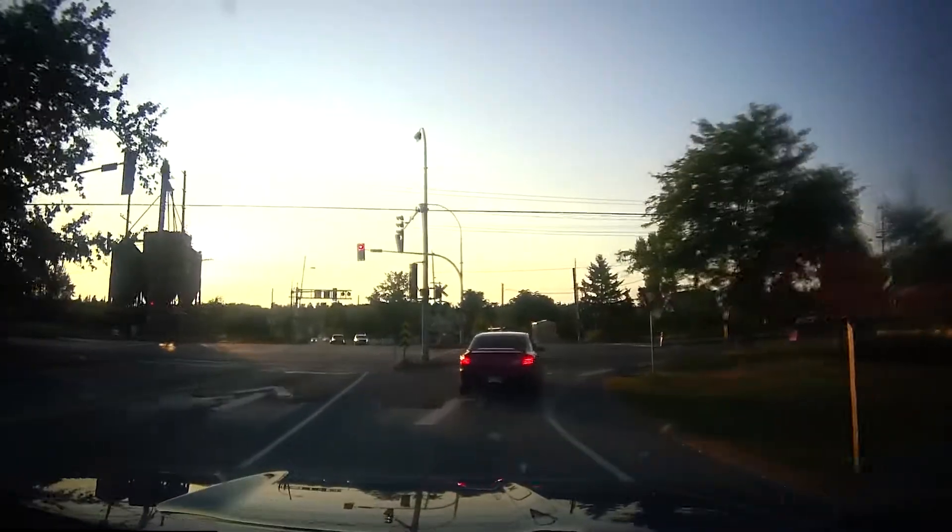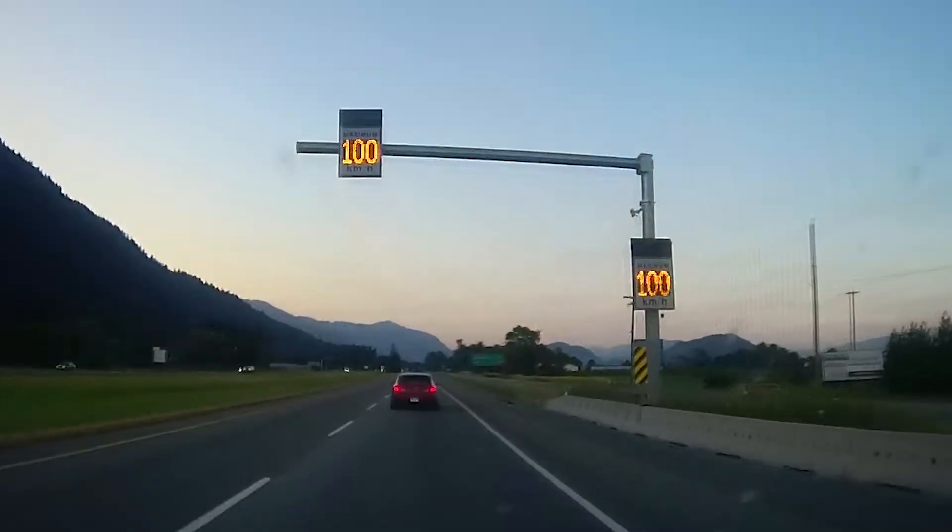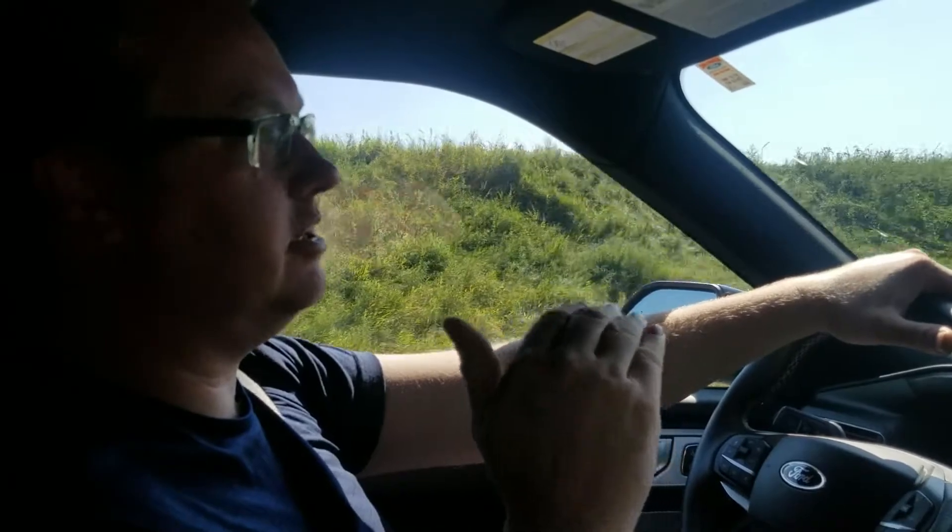Step number one: drive slower. Here I am in a 100 zone doing 55 kilometers an hour. Full disclosure — I don't actually recommend driving 50 in a 100 zone. But anything under 90 kilometers an hour is going to get you better fuel economy, because it takes less resistance for your vehicle to push through the air.